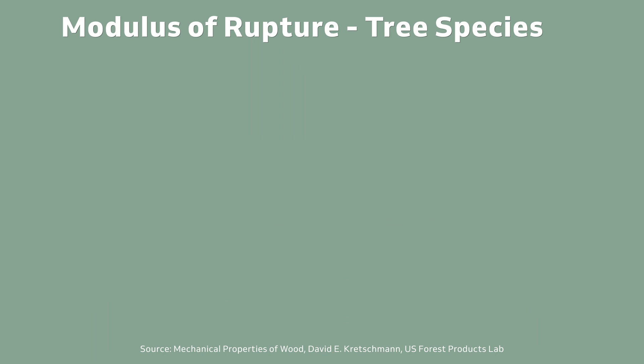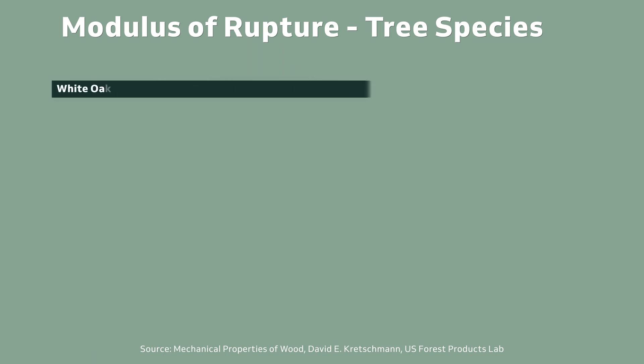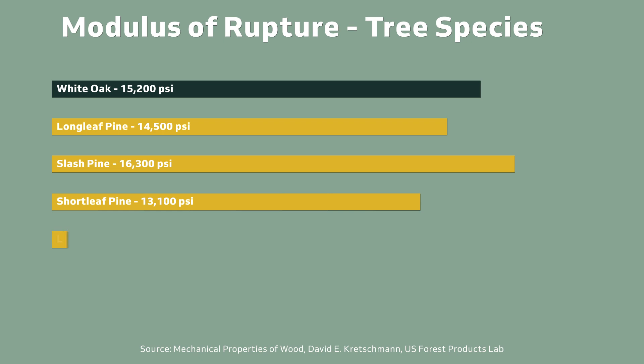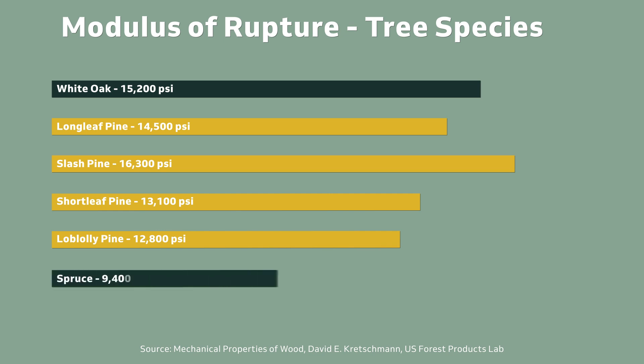Testing from the U.S. Forest Products Service shows that white oak breaks at 15,200 PSI, while longleaf pine breaks at 14,500 PSI. Slash pine is even stronger, breaking at 16,300 PSI. Shortleaf comes in at 13,100 PSI, and loblolly, in last, at 12,800 PSI. One more data point: that spruce we mentioned earlier breaks at just 9,400 PSI.